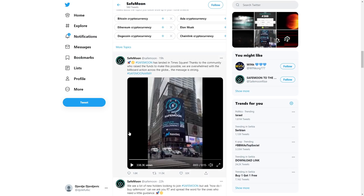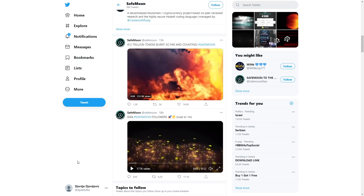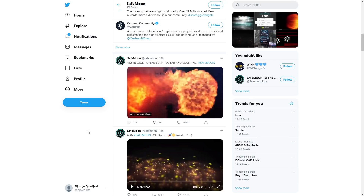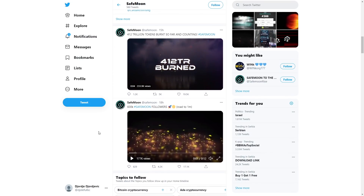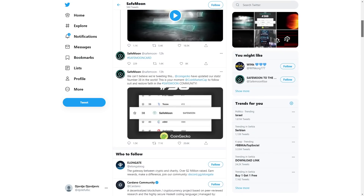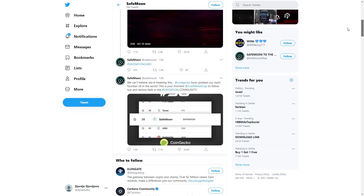They want to see this coin become super successful. It says 600k SafeMoon followers, and 1 quintillion tokens burned so far and counting. More and more tokens are being burned, which is really good because the supply is just getting lower and lower — less coins means more value for each coin. This post was 18 hours ago when they had 600k followers, and now they already have 633k. So many interesting things are happening.